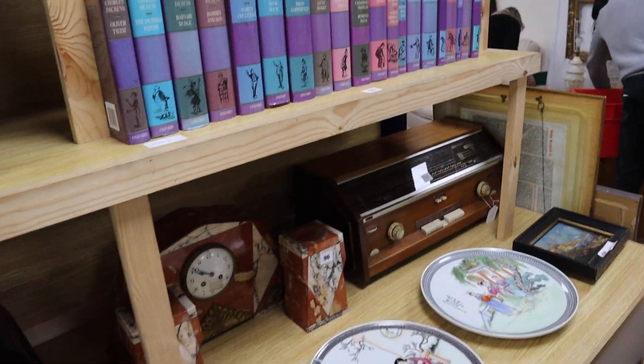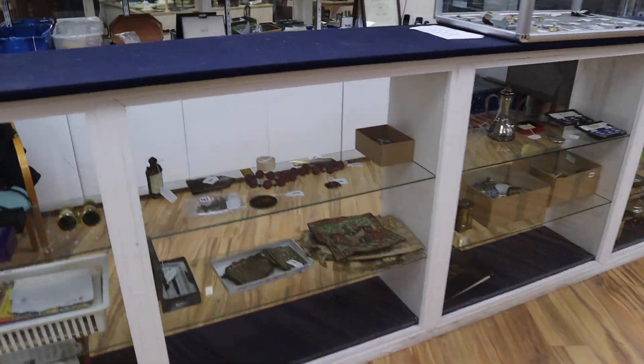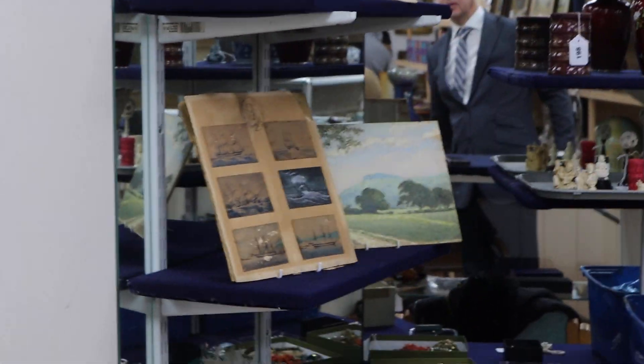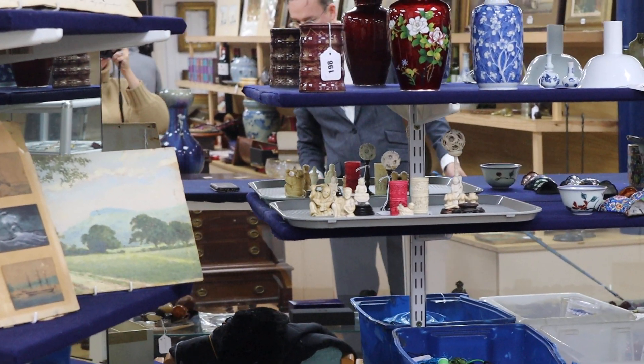The Victorian wall dial there is quite smart — lot 98. Down at the counter, over the back there we've got some watercolors — little studies of a ship in the 1860s on a voyage to South America. There's a view of Champton Ring next to it, and that's in at just £30 to £50.